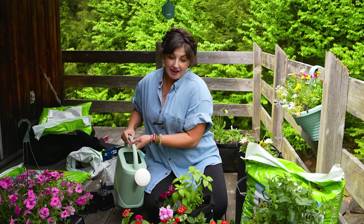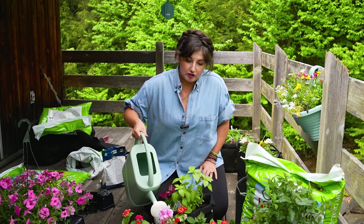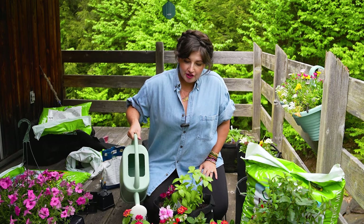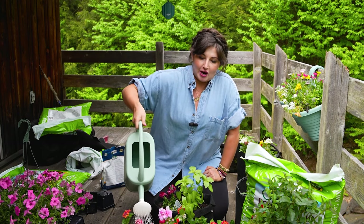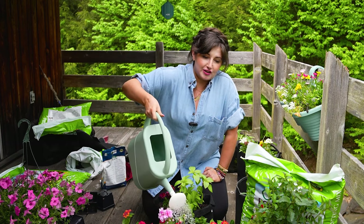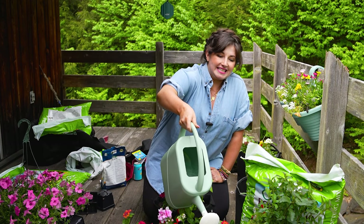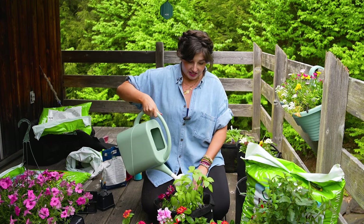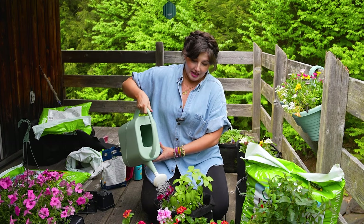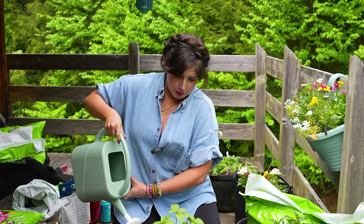Everything is planted up. Now I'm going to give everybody a very thorough water to help the soil settle. You want to make sure that you water so water drips out the bottom of the pot, because the soil is obviously dry when it comes in the bag. You need to hydrate the soil and also allow it to settle in the pot to protect the root system that you just disrupted and then gave a new bigger container to grow in. Grow forth and be joyful.